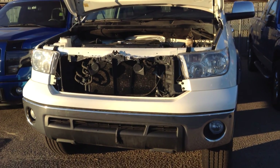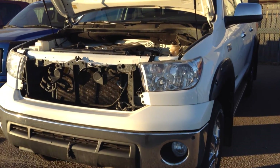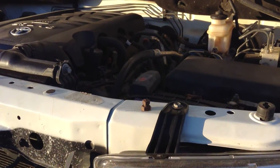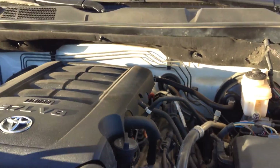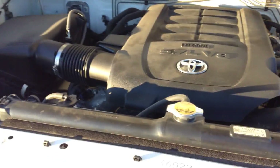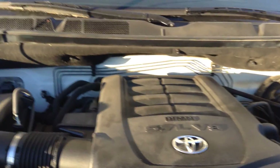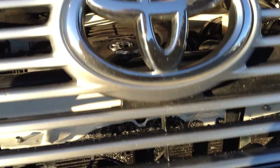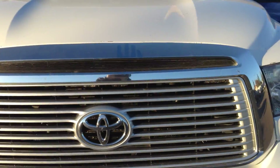Hey Jim, it's Koss here from Londonderry Dodge doing a video walk-around on the Toyota Tundra that you inquired about. I'll take you over to the engine bay real quick. You do get the 5.7 liter V8 in here. We fully certify our vehicles — a licensed mechanic goes through it head to toe to make sure it meets or exceeds Alberta standards.